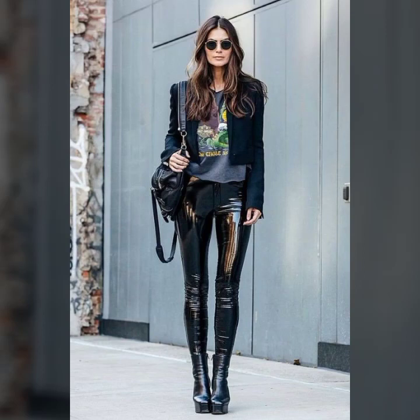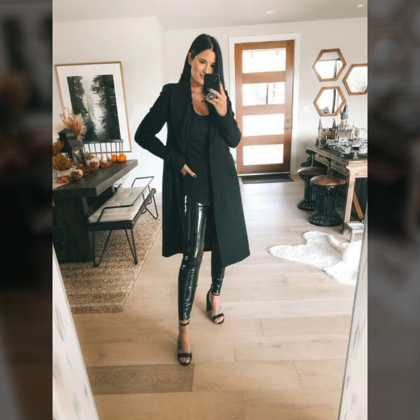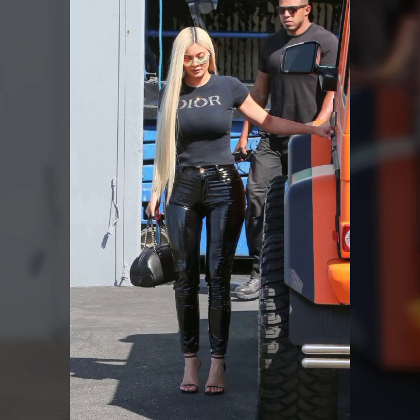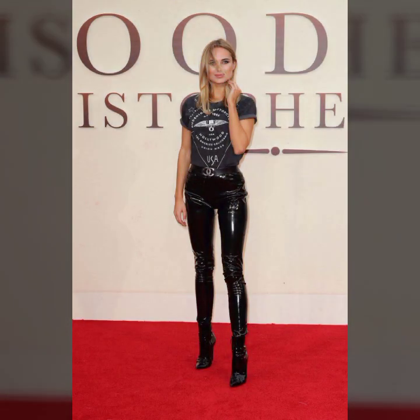Hello everyone, welcome back to my YouTube channel Woman Hall. How are you? I hope you are fine and doing well, with good health and happiness. This is me, Asya, and today I'll show you in this video very stylish and very attractive ideas of leather leggings for girls and women.